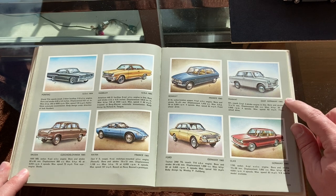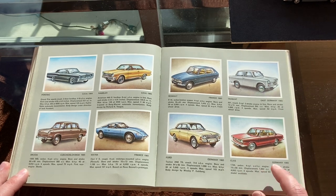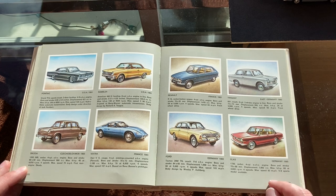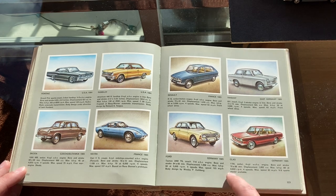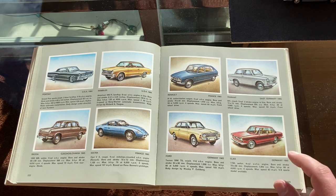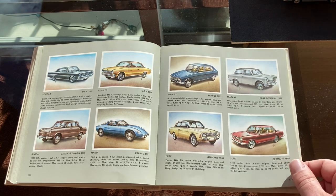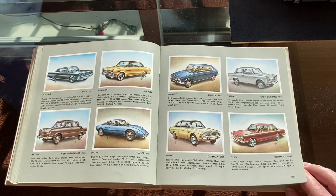Trabant 601 in 1965. Glas 1700, which we've seen before — year of introduction 1965. It's a four-cylinder 1.7-liter, that's why it's called the 1700. There's a V8 sports model available. Like I mentioned before, Glas spent a lot of money making these kind of luxury cars and that didn't work out for them — they're too small of a manufacturer to try and go head-to-head with BMW.